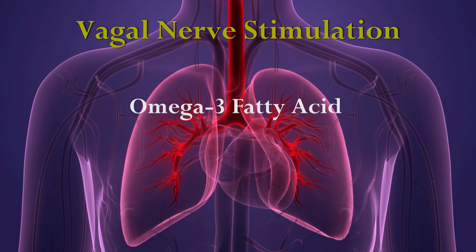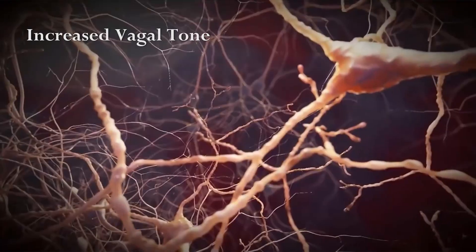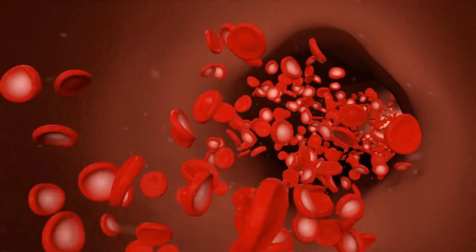Studies have shown that higher levels of omega-3 fatty acids in the diet are associated with increased vagal tone and higher heart rate variability. Omega-3 fatty acids also reduce inflammation and improve endothelial function.